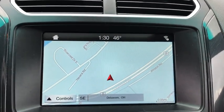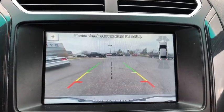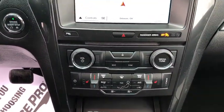Security system, heated steering wheel, compass, power windows, electronic stability control, rear window defroster, trip computer, CD player, fog lights.